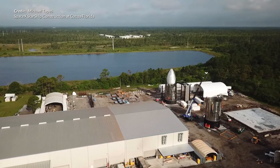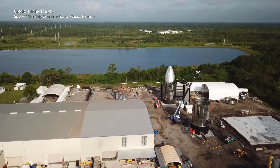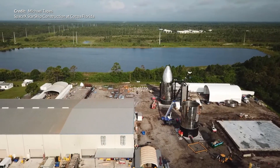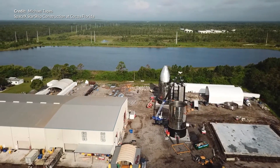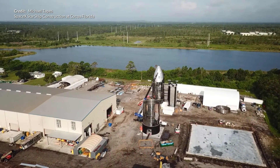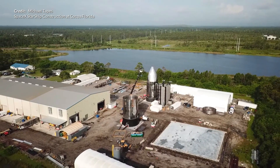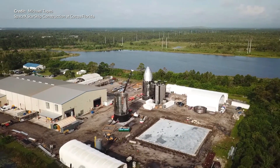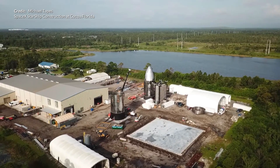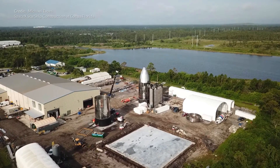Just last week we saw some very beautiful footage from a local amateur photographer Michael Tapes, who captured some beautiful drone footage at SpaceX's Florida Starship facility. This footage is from the 9th of July and we can really see just how much progress is being made here on the Starship prototype. As soon as I watched this video I couldn't help but be amazed at the speed of development.